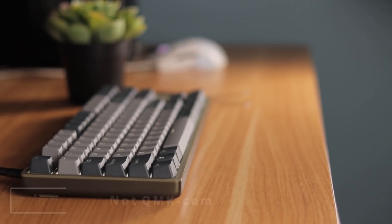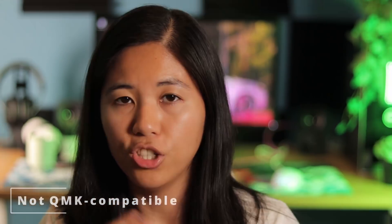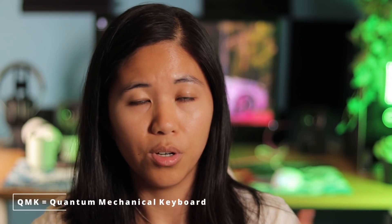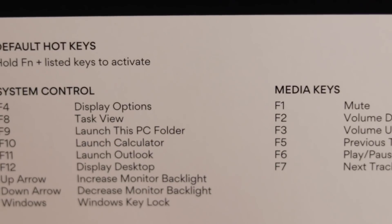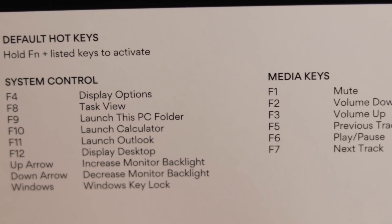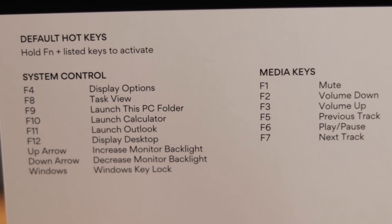This keyboard is not QMK compatible. For those who don't know, QMK is an open source firmware that lets you remap keys, set macros, new lighting, and other cool things. This board doesn't have that, but you do get secondary media functions. It's TKL, so you don't lose much functionality unless you regularly need a number pad.